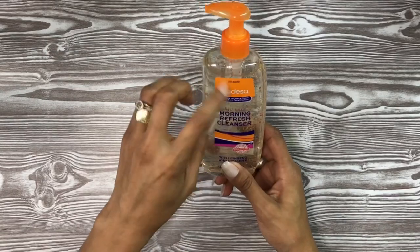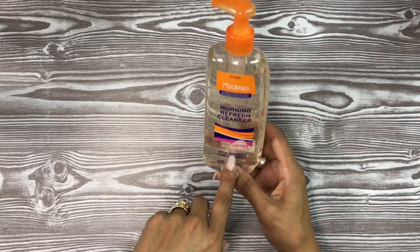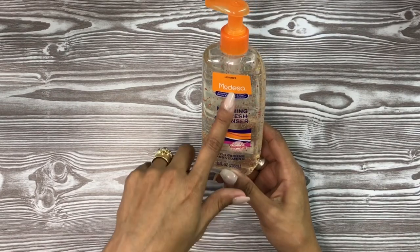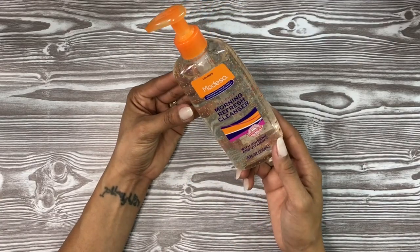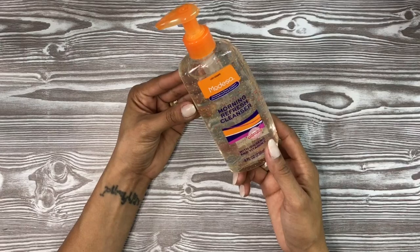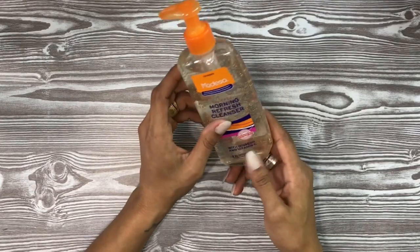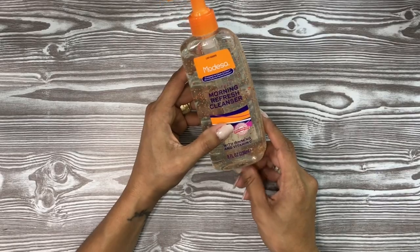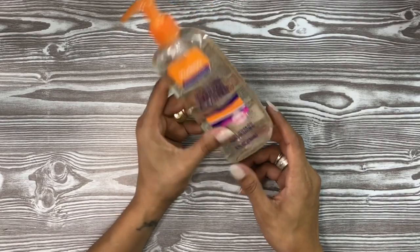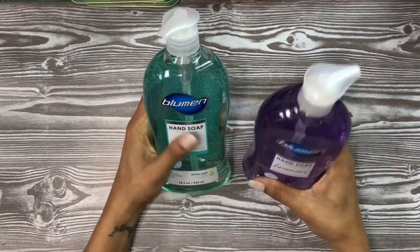Also for Adam, I picked up two of these — it's compared to Clean & Clear Morning Refresh Cleanser with ginseng and vitamin C, by Modessa. It's an oil-free face wash. My mom has been giving him facials and he really likes it, so I figured he'd enjoy washing his face with something more grown-up since he's a teenager who wants to take care of himself.